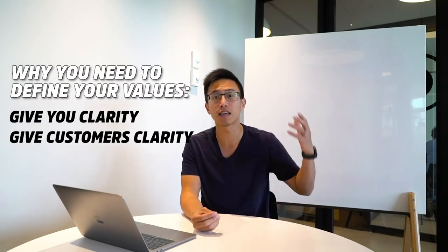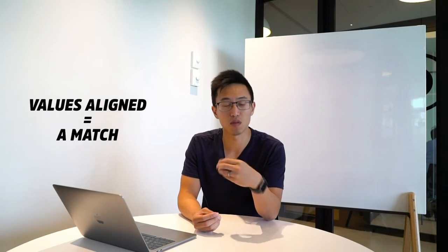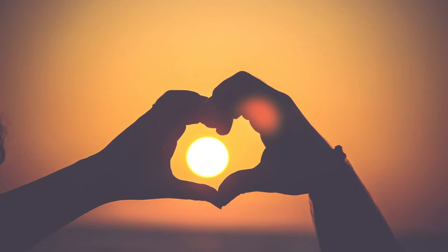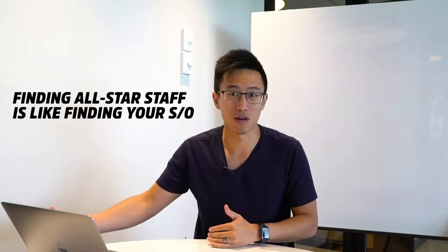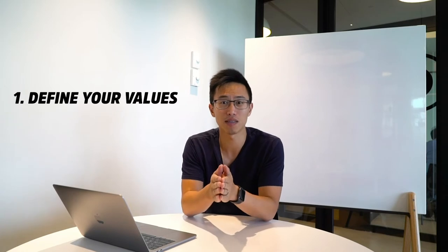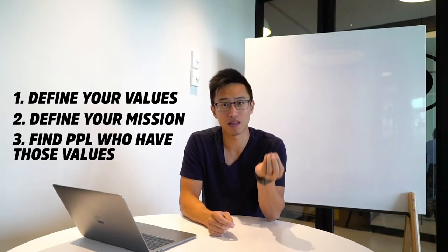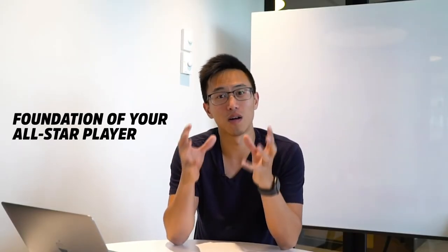Defining your values gives your customers and staff clarity in terms of how you operate. When that alignment is there, it's just like matching with a significant other — if the values match, you're compatible. Same thing with finding staff. So it's super important to first define your own values and mission, then find people who have alignment in those values as well. That is the foundation of an all-star player.